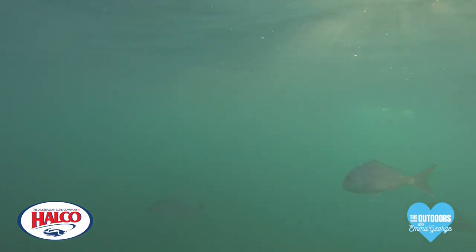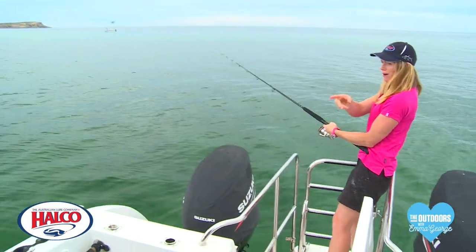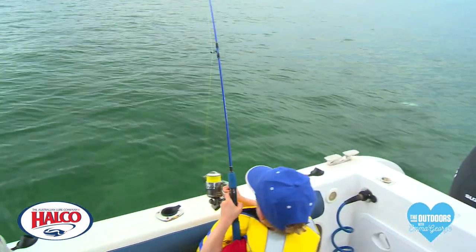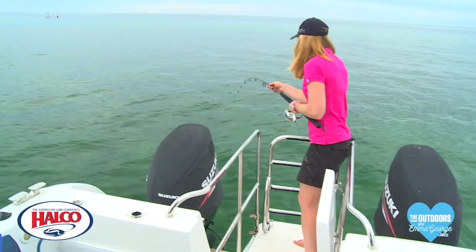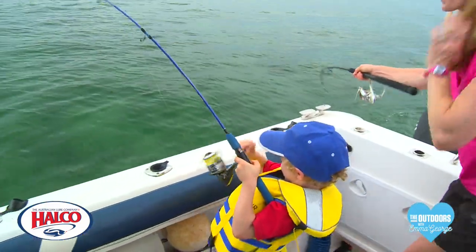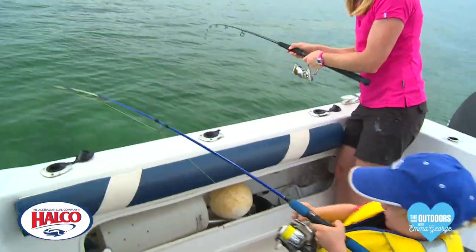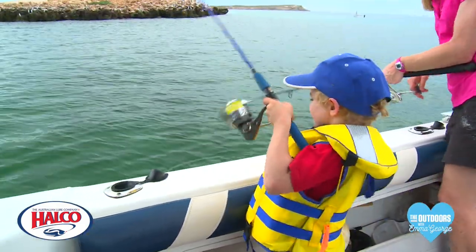Alright Bailey, give it out and give another cast. How good is Dirk Hartog Island? I'm on, Bailey's on! We've been fishing with metal lures, poppers, cigars, everything. Bailey, what have you got? I think I've got a tailor. We've got a double hook-up — oh it's taking line. Triple hook-up!